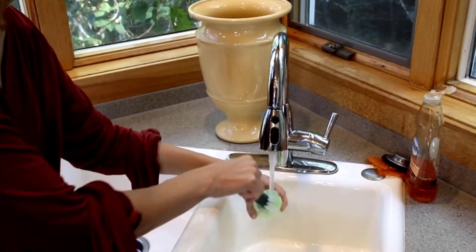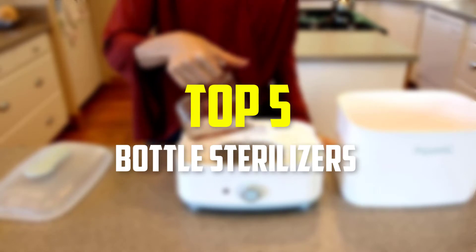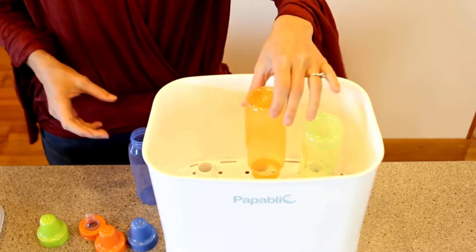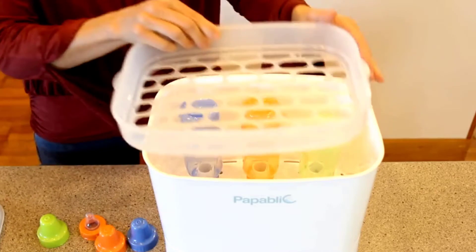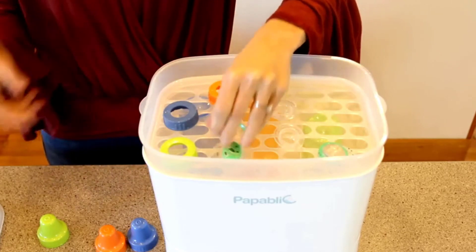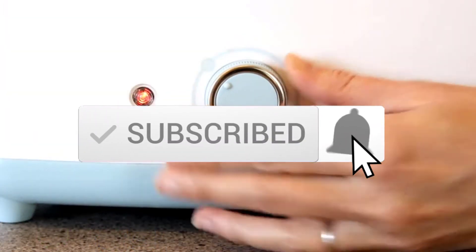Hey guys, in this video we're going to be checking out the top 5 best bottle sterilizers available on the market for their true quality. I made this list based on my personal opinion and hours of research, and have listed them based on popularity, quality, price, durability, user opinions, and more. If you want to see more information and the updated price, you can check out the description below. Make sure to subscribe for more reviews. Let's get started.